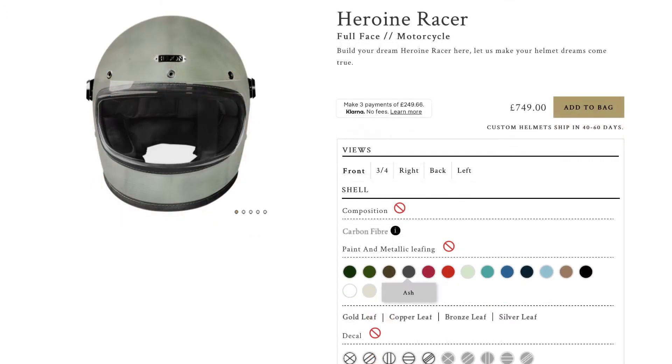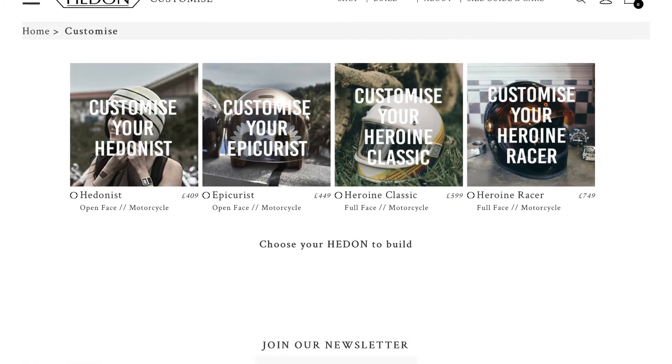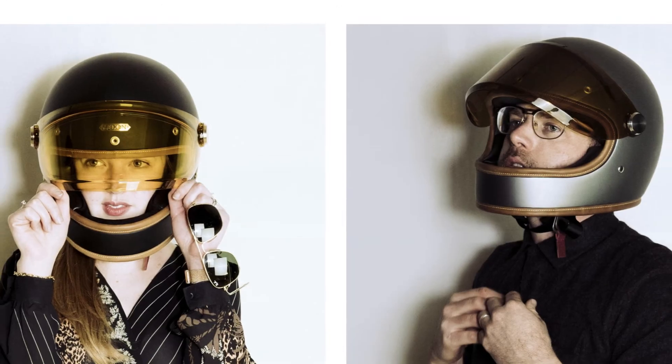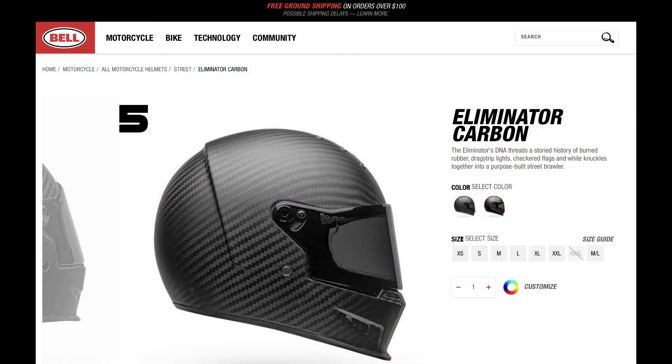It has some great colour options and you can also customise it however you want, which is a really cool option. Not a lot of the other manufacturers let you customise — from the look on the outside to the nuts and bolts and everything on the inside. So yeah, it's really cool.